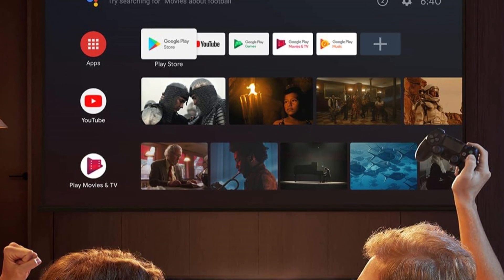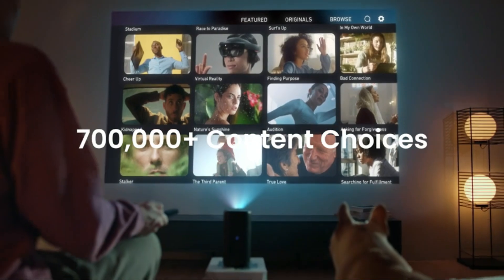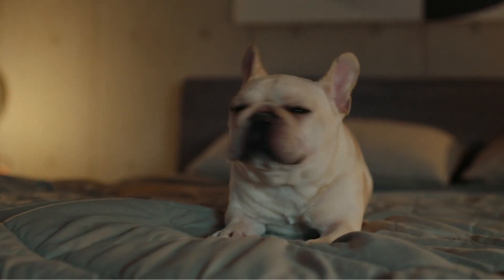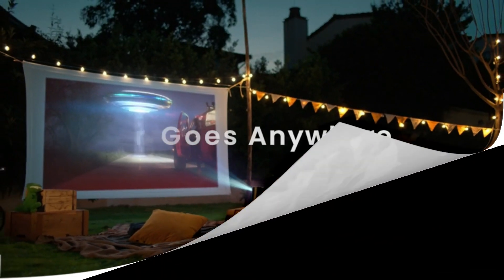Powered by Android TV 11.0, the Capsule 3 offers a wealth of entertainment options. Integration with Google Assistant and Chromecast ensures seamless content streaming, and Nebula Play allows you to control Netflix directly from your phone, optimizing your viewing sessions.